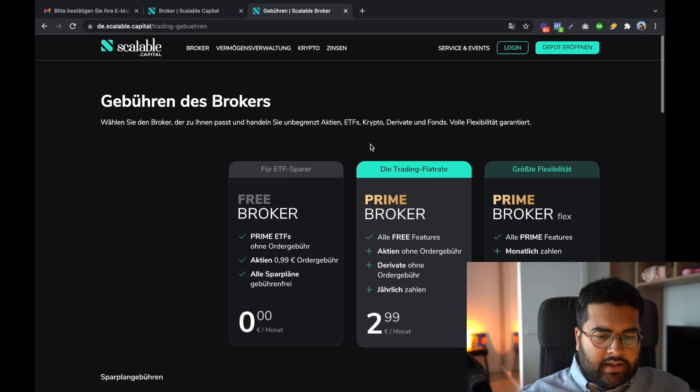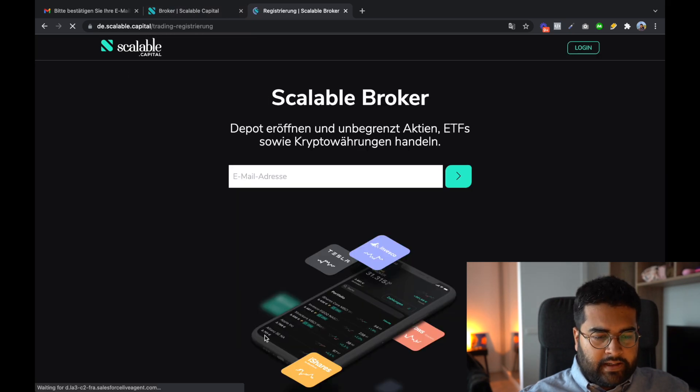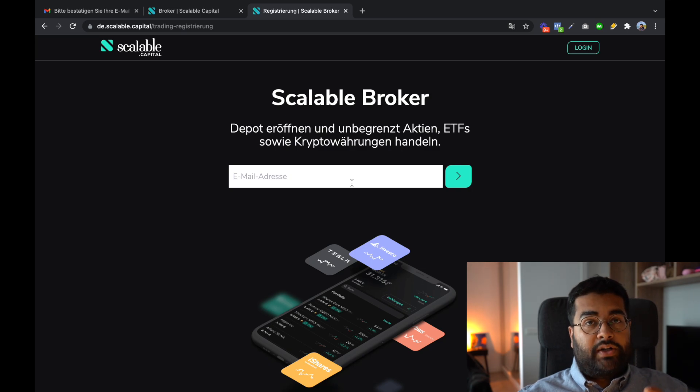Opening an account with Scalable Capital is very simple. Go to 'Depot öffnen,' enter your email address, and fill out the form. I've already made a video about this that you can find in the description. After one year and one month, what I like most is that Scalable Capital has made it very simple for new investors to enter the market with smaller sums. Other brokers should understand that new investors won't immediately invest thousands of euros.